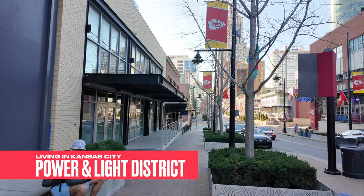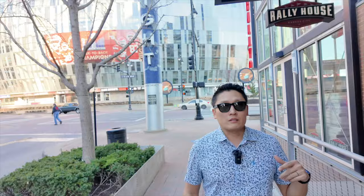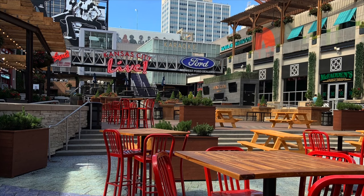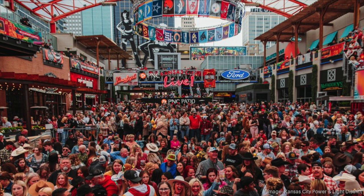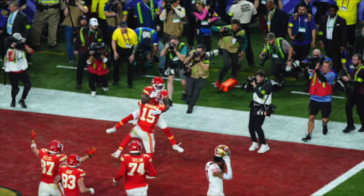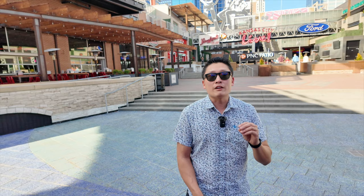Now we're downtown next to the T-Mobile Center in the Power and Light District. If you want to get a bite to eat, go shopping, or enjoy a Chiefs game, there is no better place than right here. This is a great date night, a great shopping center — there's a ton of things to do. We are at KC Live, the absolute wildest place to watch the Chiefs play. The Chiefs are coming off their third Super Bowl in five years, so I can only imagine how crazy this place was when Patrick Mahomes threw that touchdown pass. This is also a really cool spot even if you're not watching a game — you can just hang out, grab a drink, grab a bite to eat.